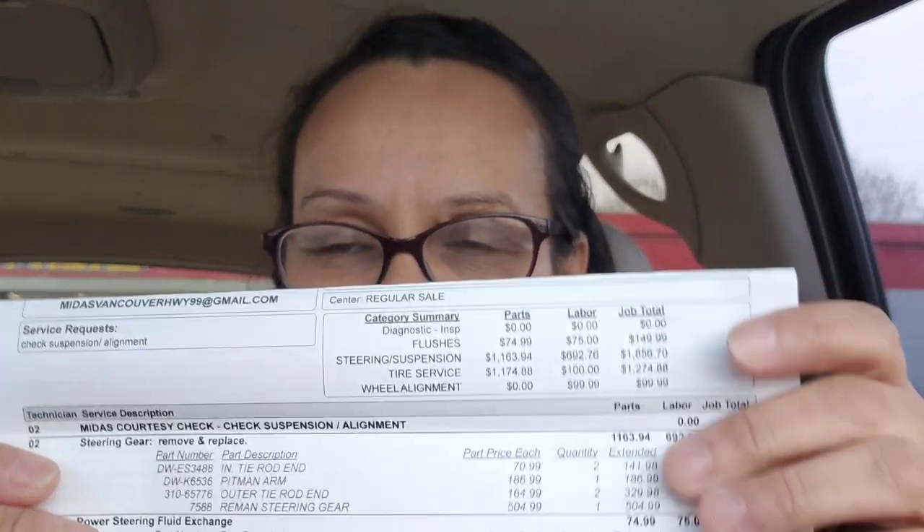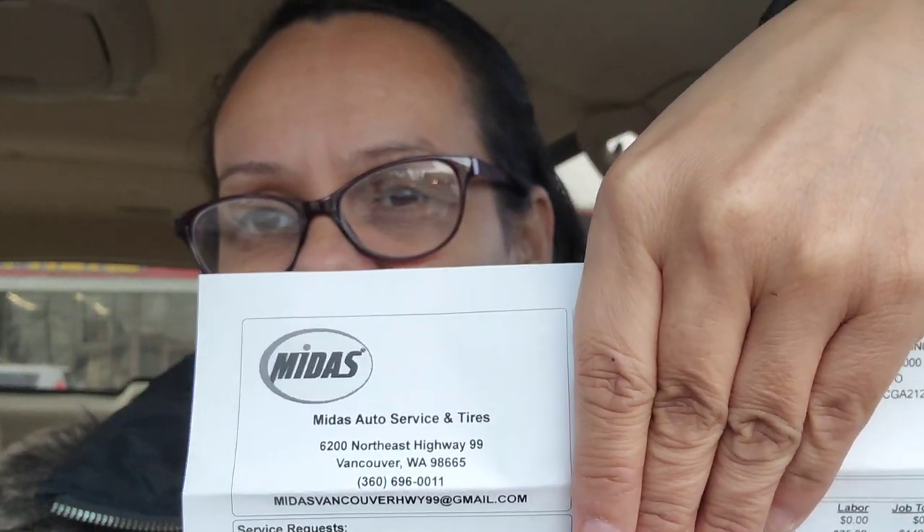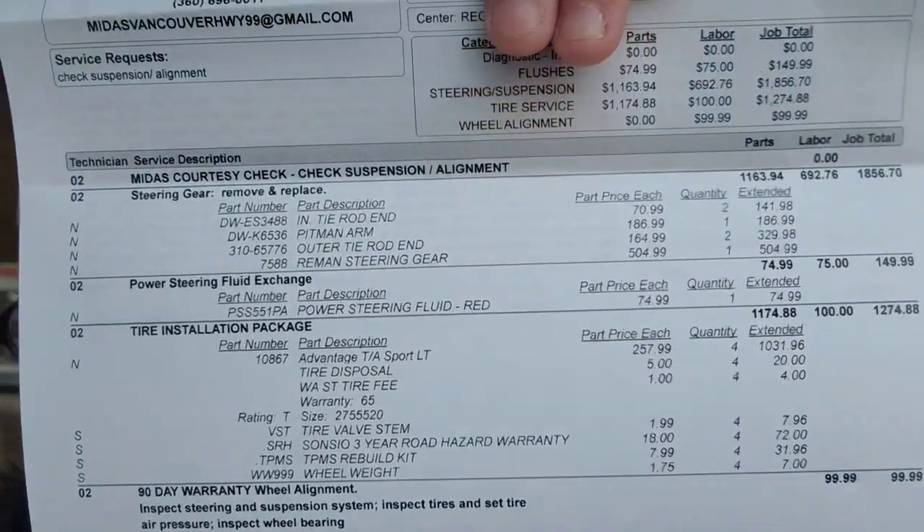You guys are not going to believe this price. I thought Les Schwab was expensive — no. Midas said I need a tie rod end, a pitman arm, an outer tie rod end, a Saginaw steering gear, and also power steering fluid — which I checked my power steering fluid, it was fine. On top of that they're quoting me for four tires, and I just got tires on this car! I'm like, what the hell? Honestly, I don't know if I trust them.